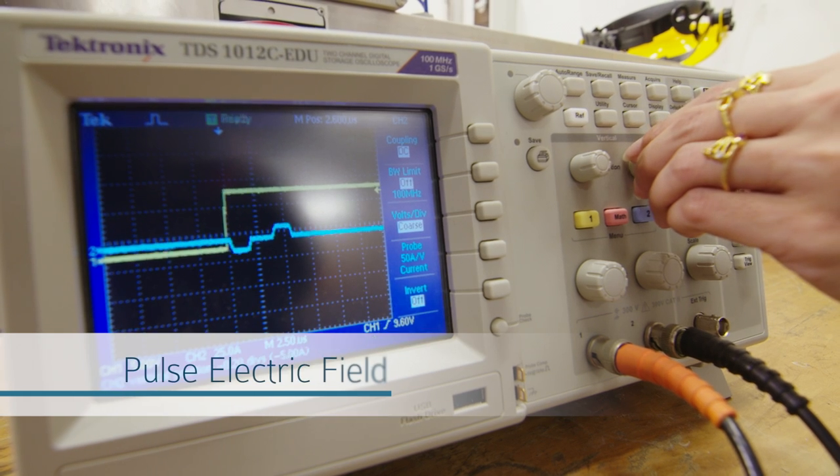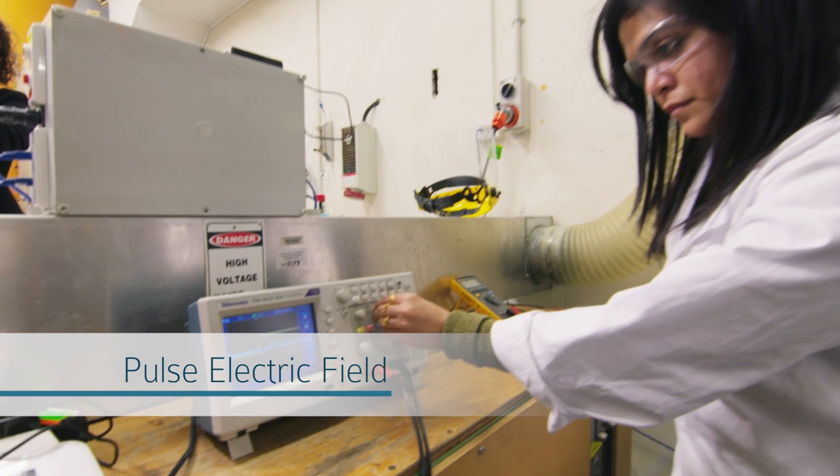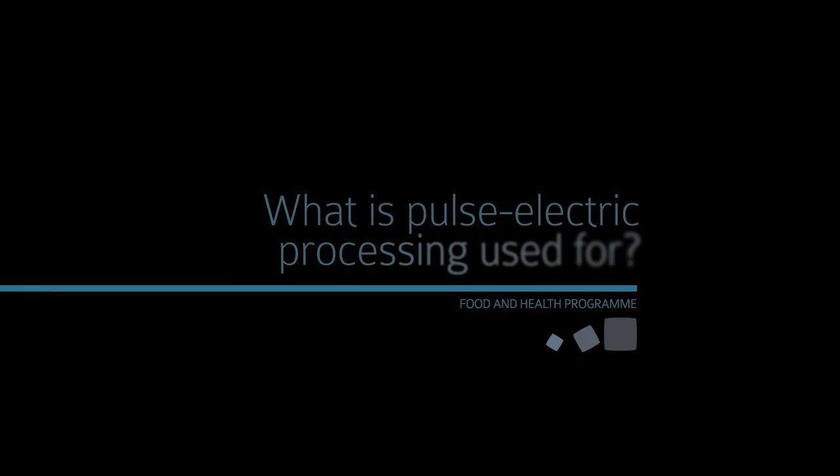In pulsed electric field, you are applying a very high electric field which damages the microorganism. It's used to pasteurize liquid pumpable food.